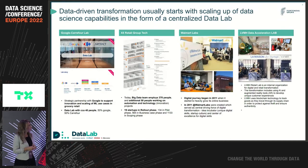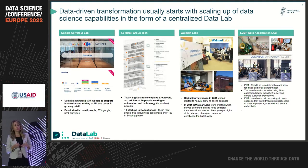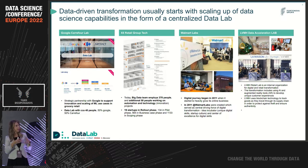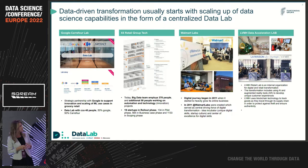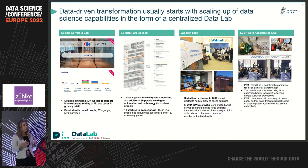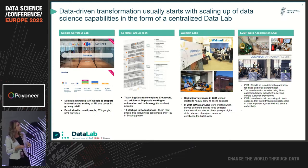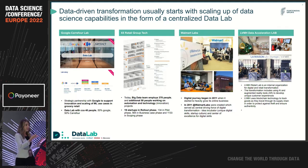Following our digital transformation strategy that is defined and approved on a group level, data is becoming a really strategic priority for us. Therefore, we are consolidating all data science capabilities in the form of a center of excellence. Today, I think we are somewhere at a point where companies like Carrefour or X5 were two to three years ago. Here on this slide, you can see how this digital transformation was done in other retailers, and we are just following their good examples.